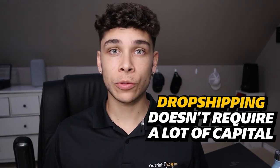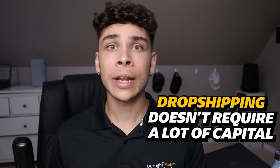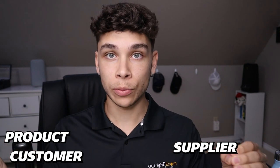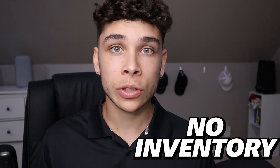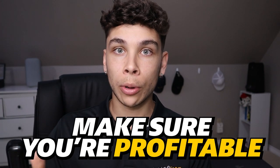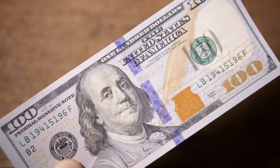Dropshipping is an amazing way to build a business. It's an extremely lean start, which means it doesn't require a lot of capital upfront. When you're selling a product, once a customer purchases it, you order from a supplier and send it directly to that customer. You're not holding any inventory, you don't have to spend thousands upfront — you spend as you go and make sure you're profitable along the way.